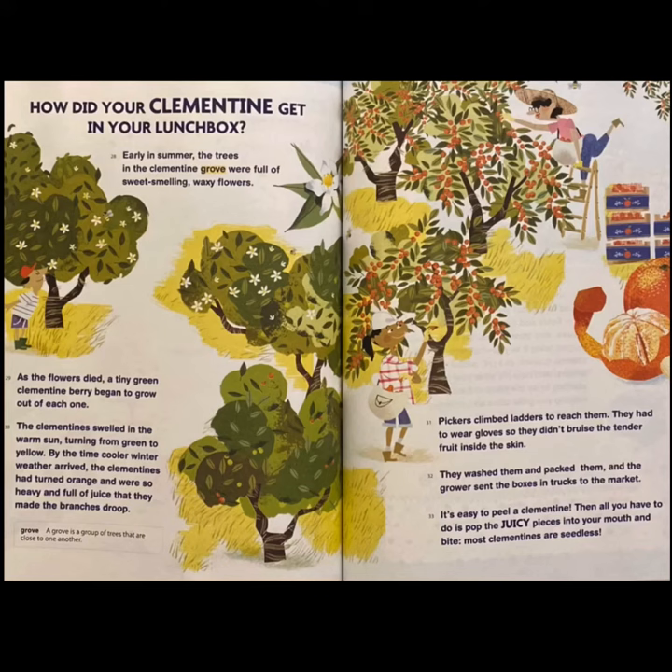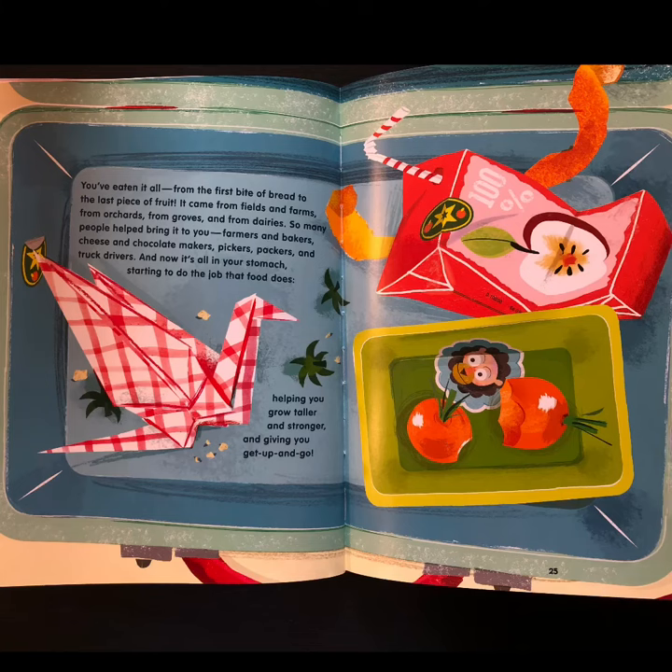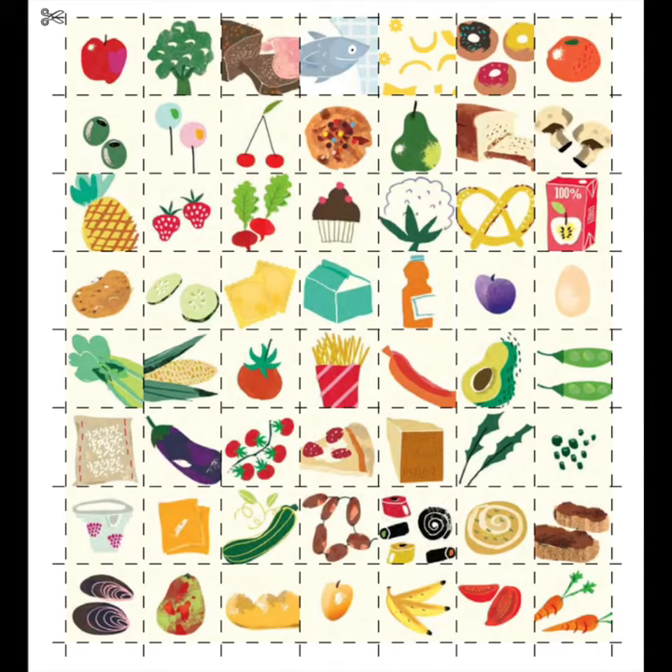Most clementines are seedless. You've eaten it all, from the first bite of bread to the last piece of fruit. It came from fields and farms, from orchards, from groves, and from dairies. So many people helped bring it to you: farmers and bakers, cheese and chocolate makers, pickers, packers, and truck drivers. And now it's all in your stomach, starting to do the job that food does — helping you grow taller and stronger, and giving you get up and go. The end.